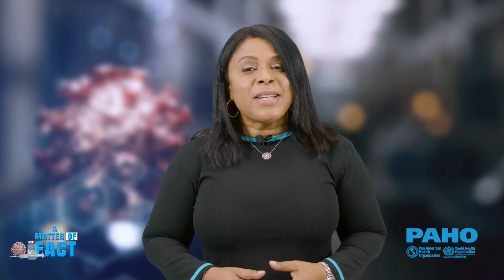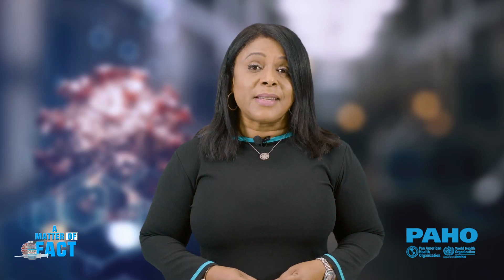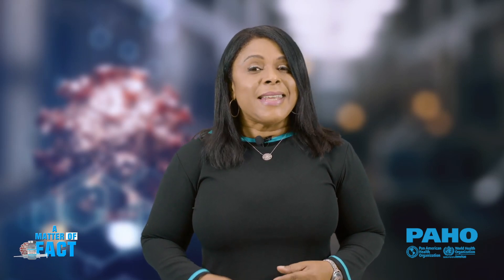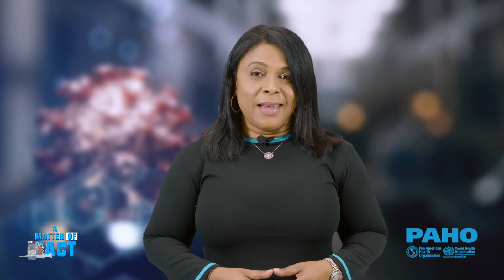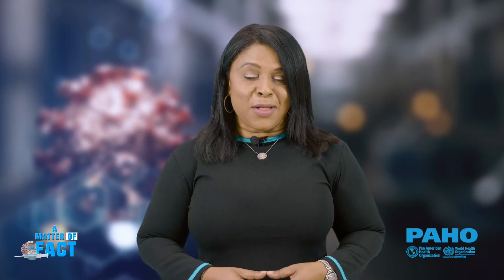I'm Nicola Barreto. A Matter of Fact is designed to inform and educate you about the SARS-CoV-2 virus which causes COVID-19, while we take an in-depth look at the benefits of vaccination. My guest is Dr. Lionel Gresh, virologist and laboratory specialist at the Pan American Health Organization and the World Health Organization. Dr. Gresh, thank you so much for taking the time out to chat with us today. Let's jump right into it. What is a PCR test?